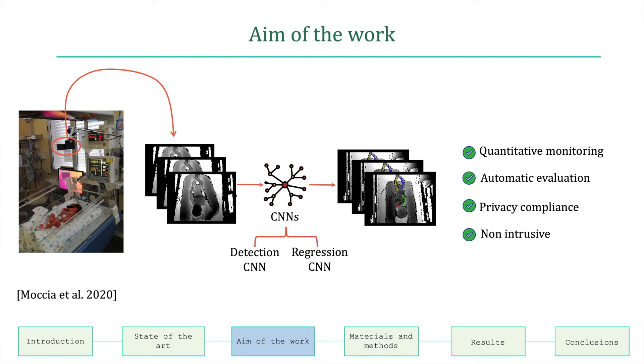The RGBD camera could be positioned on top of the infant's crib, leaving health operators free to move and interact with the infants. The choice of depth videos addresses infant privacy protection. The pipeline of the algorithm is based on two consecutive convolutional neural networks: a detection network for joint position detection and a regression network to precisely regress the position of the joints. Then a bipartite graph is used to reconstruct the pose of the individual limbs of the infant.